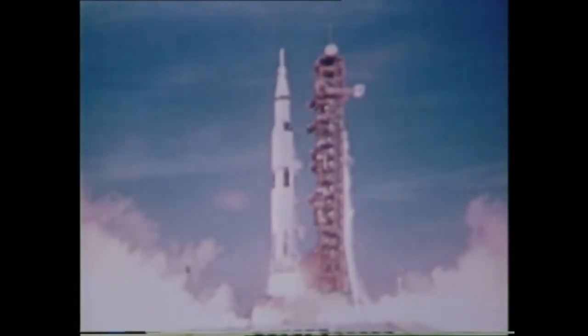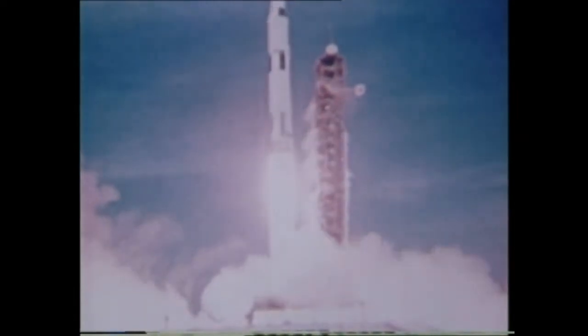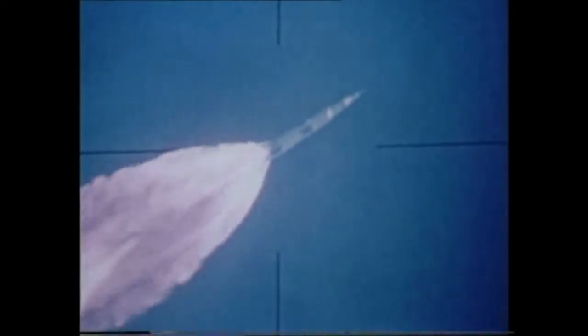July 26, 1971. Apollo 15 leaves the pad at Cape Kennedy, blasted by a powerful Saturn rocket. The 363-foot-high rocket, burning 15 tons of fuel per second at blastoff, starts a 12-day round-trip voyage to the moon.